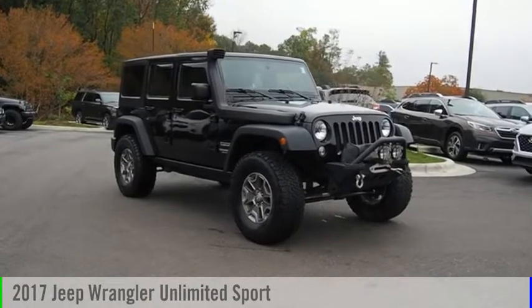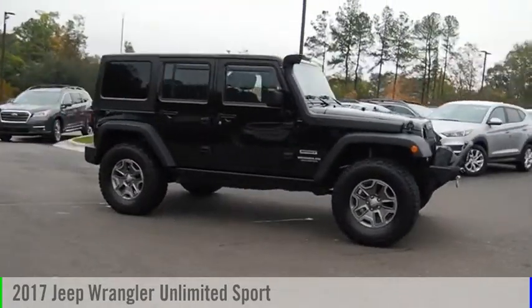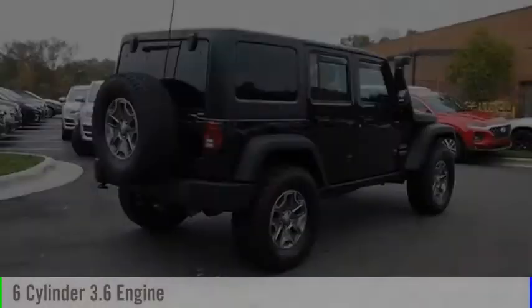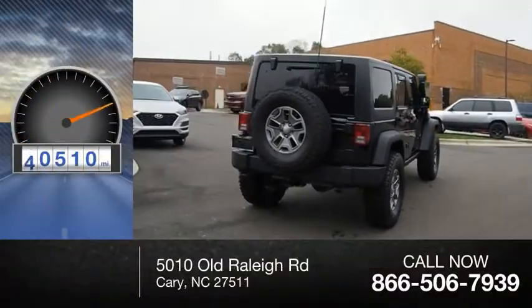Make a great choice today with the 2017 Jeep Wrangler Unlimited. This vehicle is powered by a four-wheel drive, six-cylinder, 3.6-liter engine. This vehicle has less than 55,000 miles.